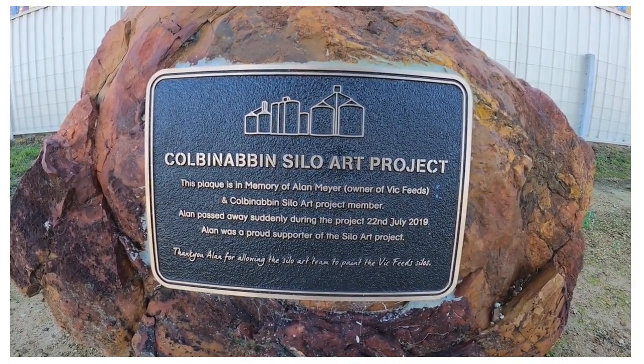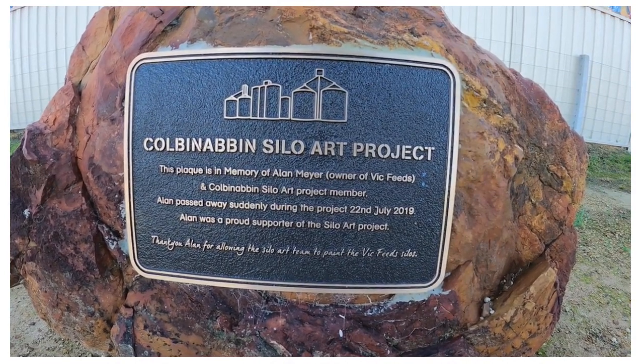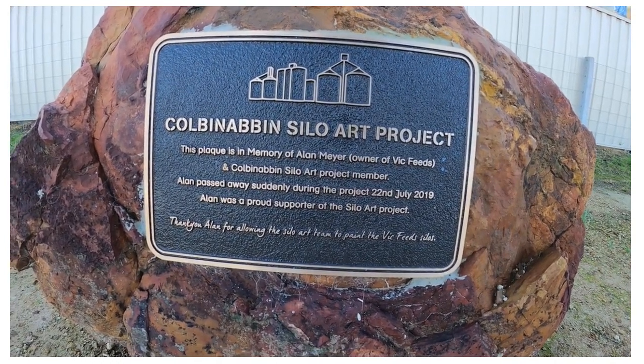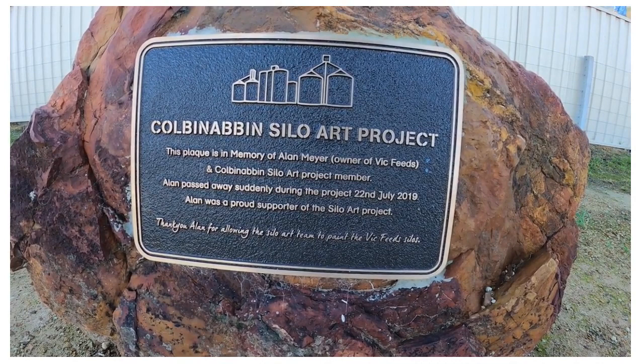A colleague, Benabin — a Silo Art Projects member — Alan passed away suddenly during the project on the 22nd of July 2019. Alan was a proud supporter of the Silo Art Project. Thank you, Alan, for allowing the Silo Art team to paint the Vick feed silos.